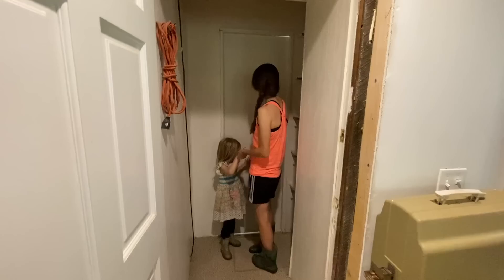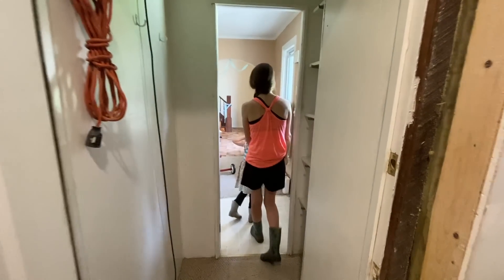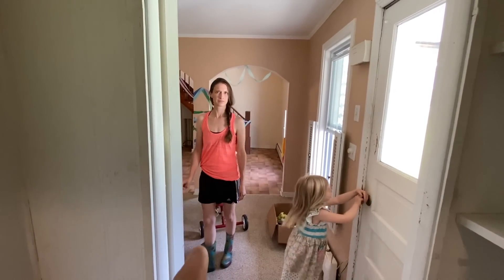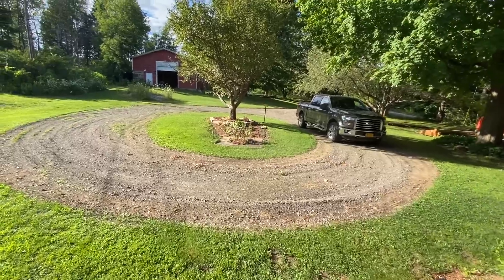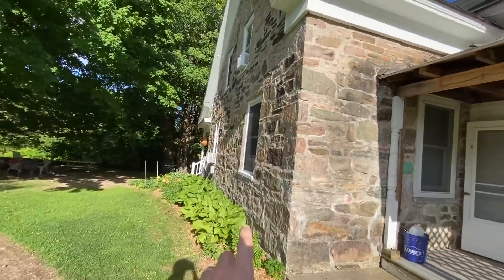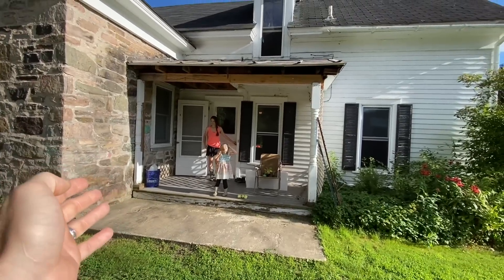We call this the portal — the space between. I think it's important that maybe we, right before we go in, we show from the outside too, like the front door. Y'all know the front of the house, and then obviously the stone side, and then this is the entrance to the other side.